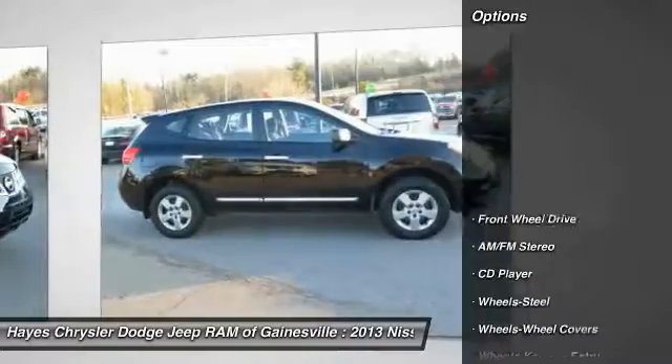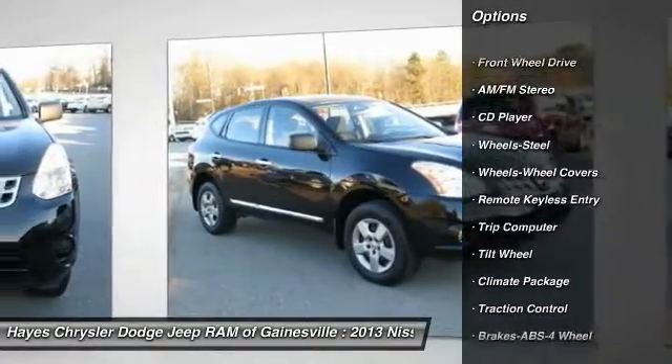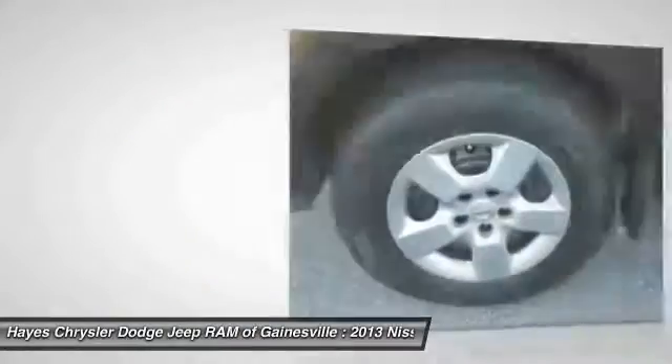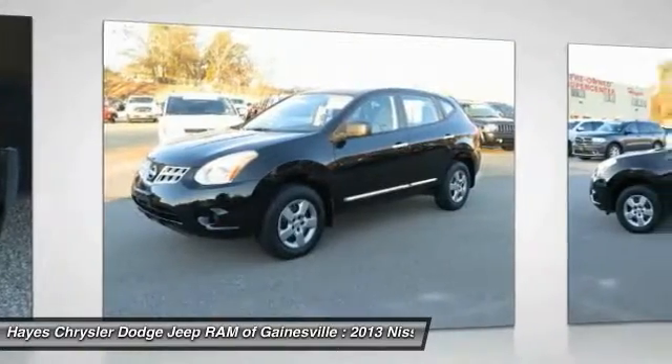Here are some of this vehicle's great options: traction control, anti-lock braking system, air conditioning, power steering, cruise control, rear defrost, AM FM stereo radio, FWD, trip computer, and child safety locks.